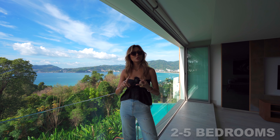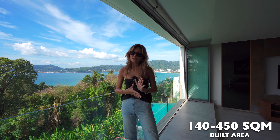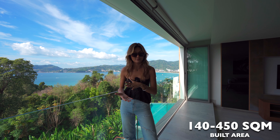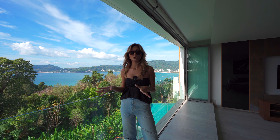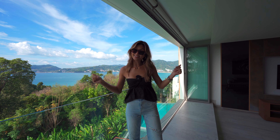This project ranges from two bedrooms, three bedroom, and a five bedroom — with 140 square meters all the way up to 450 square meters. Today we're going to tour the three bedroom which is listed at 40.5 million Thai baht. So let's take a look.